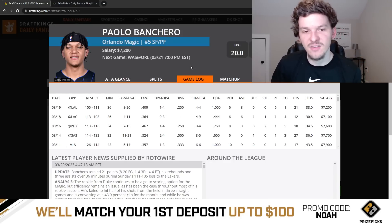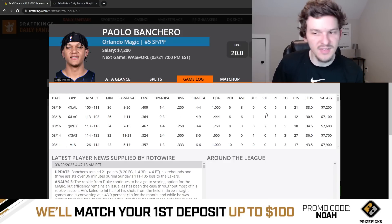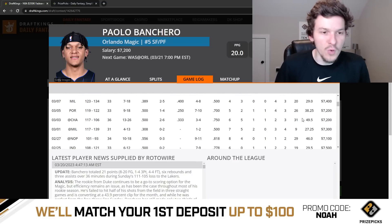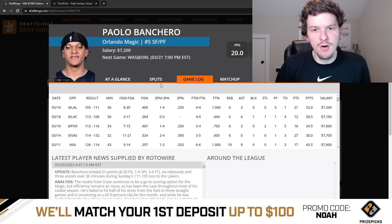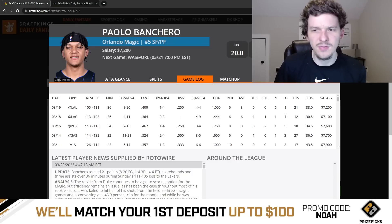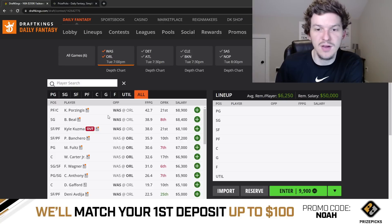Banchero hasn't shown like a massive ceiling lately — best games have been in the low 40s in DK points. He put up 49 against Charlotte, but that was over three weeks ago. We haven't seen Banchero really go out and put up massive games like 50-55 DK points. At $7,200 he doesn't have to put up 50, but you kind of want that upside. He hasn't shown that upside this season, but the matchup is pretty good and I think he's a playable option at $7,200.